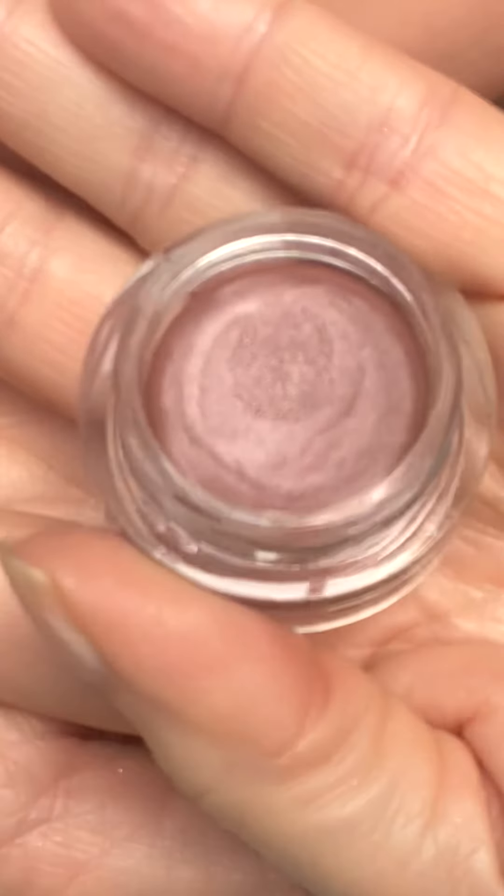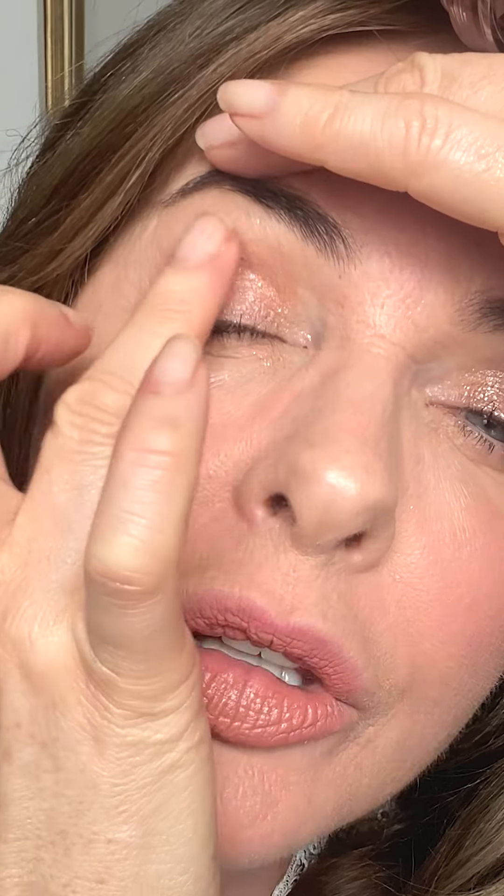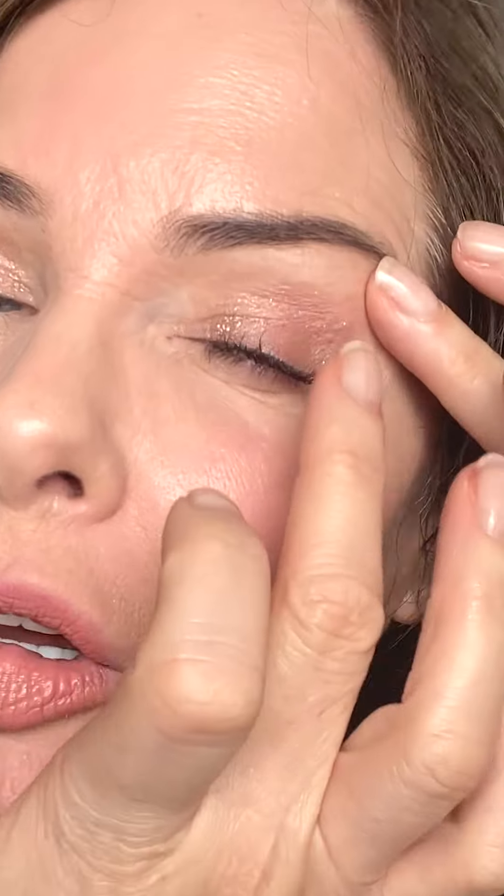Next up, we have Chance Dusky Rose. Beautiful on all eye colours actually. Do your match to me to see your best shades. Beautiful on a brown eye, a hazel eye, beautiful on a blue eye, on a green eye.